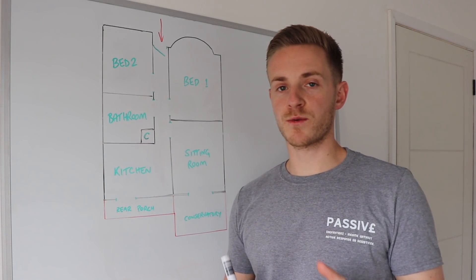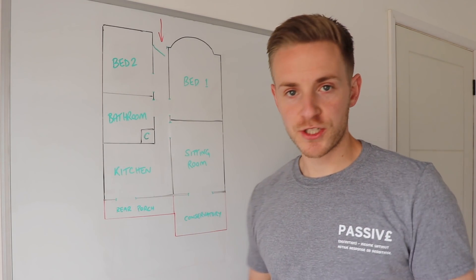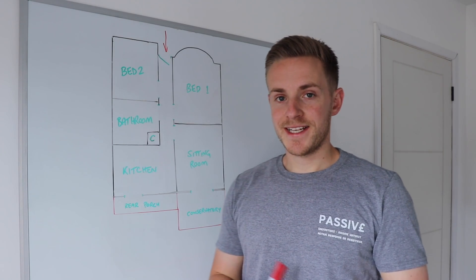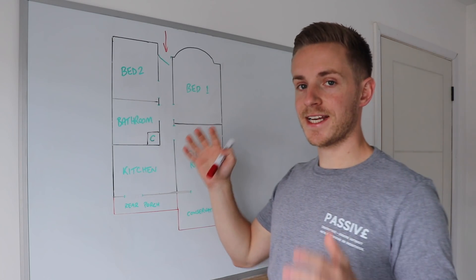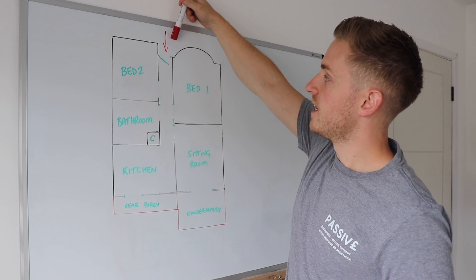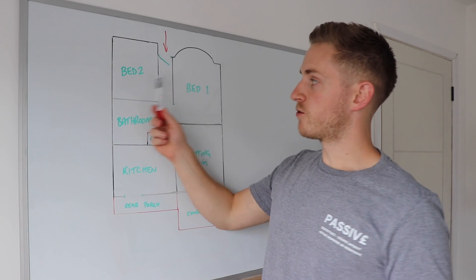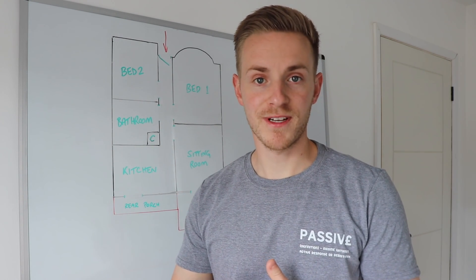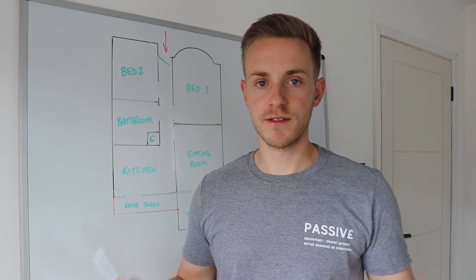Moving on to the flip itself — I wanted to talk through the layout because I've been getting a lot of questions about what the extension is going to look like. I've drawn out the floor plan in its current layout. It's a very standard traditional bungalow. As you come in, you've got the hallway running all the way down the centre with bedrooms at the front. When buying bungalows, there tend to be two types of layout — bedrooms at the front or bedrooms at the back. If you can get them at the front it's definitely better because you don't have to reconfigure as much when extending at the back.